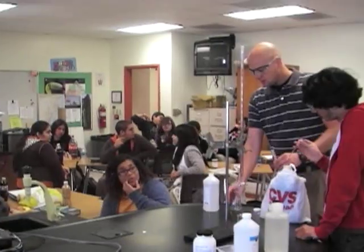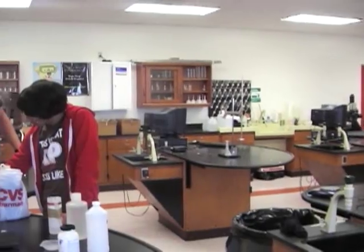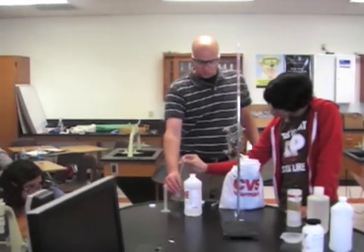Who wants to use their oil first? Daniel? Okay. Alcohol goes in first. Okay. Now swirl.